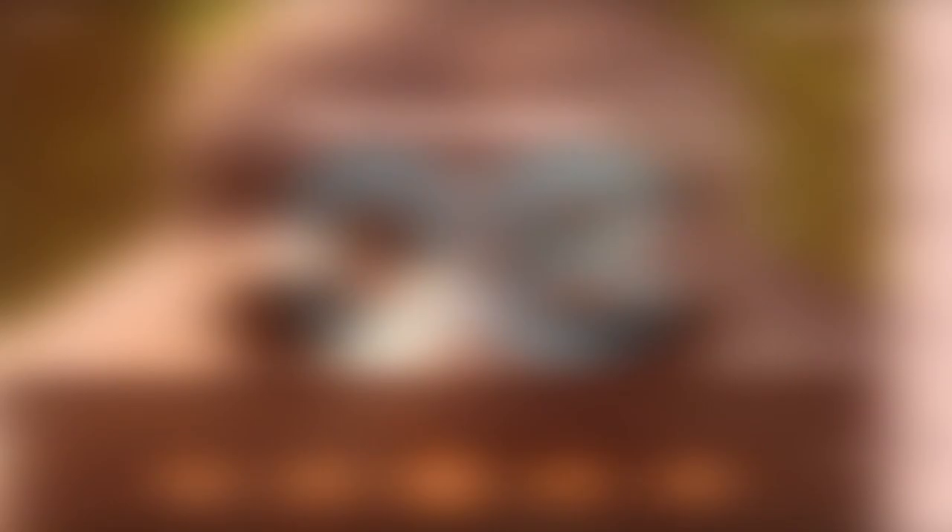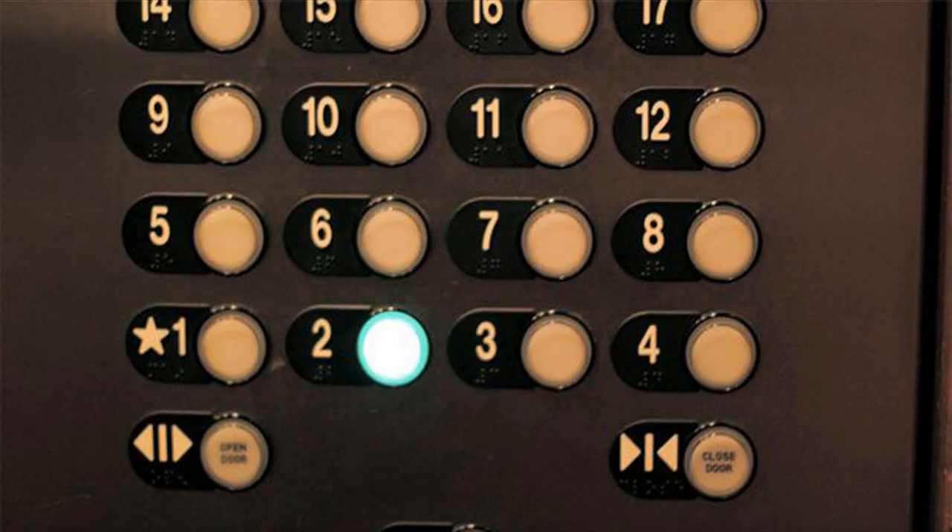Number 8: Video Controls That Cover The Captions. You try to rewind the video so that you can reread the subtitles, but the DVD, Blu-ray, or YouTube controls cover all the words. Number 7: Unselect Buttons On Elevators. Poor design examples include things that don't exist, and this is a classic case. Unfortunately, the vast majority of elevators lack this ability.